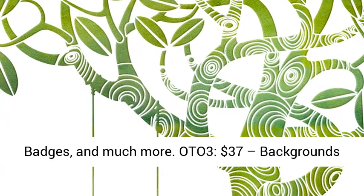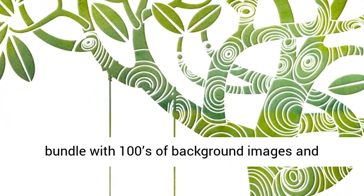OTO 3: $37 — backgrounds bundle with hundreds of background images and videos.